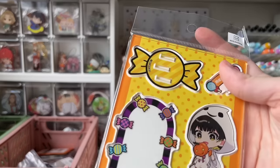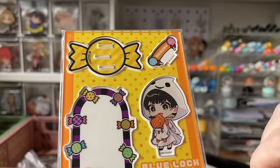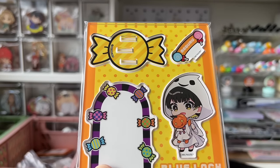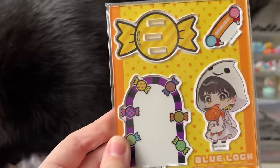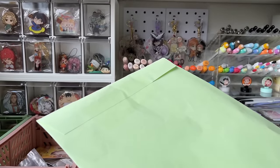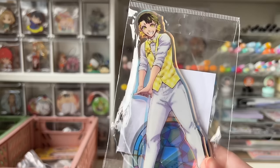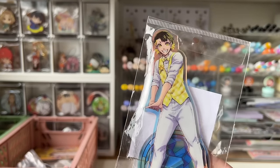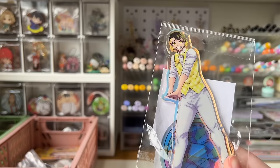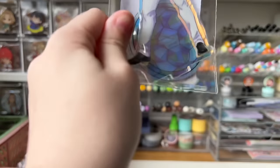Number seven is one of the acrylic stands I'm most excited for: the Bachira Halloween acrylic stand diorama — look at him, he's a ghost! I am so in love with this. Number eight is the Blue Lock Bachira exhibition acrylic stand. I've been wanting this for a while, eyeing it until I found it for a good price. I found it for six dollars — that is an incredible price.